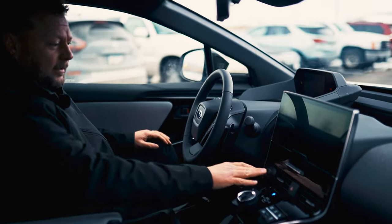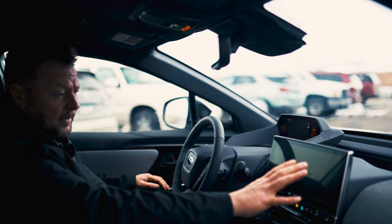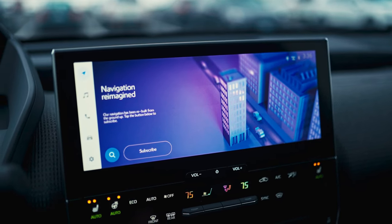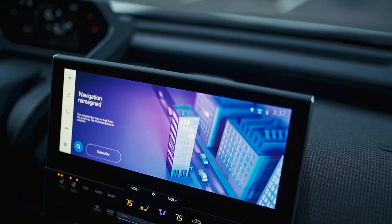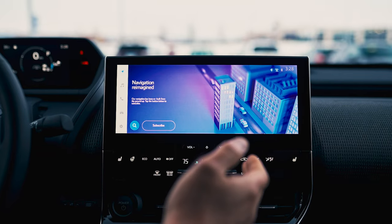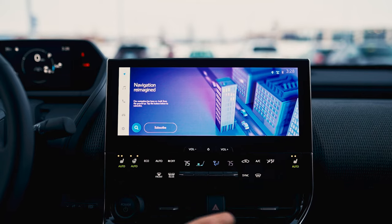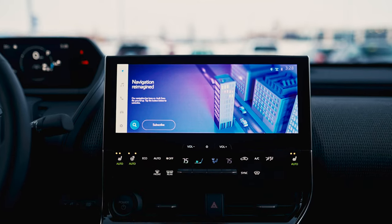Starting off with the interior, what we're going to notice right away is the 12.3 inch infotainment system. This is going to control everything that the vehicle has to offer. When we take a look at the infotainment system here, we have your heated seats, heated steering wheel, passenger heat, and then your rear defrost and all the general HVAC controls.